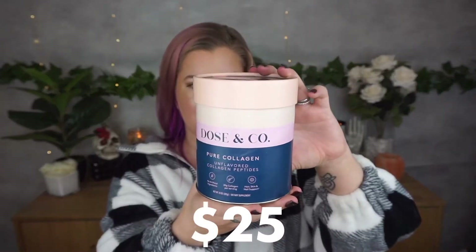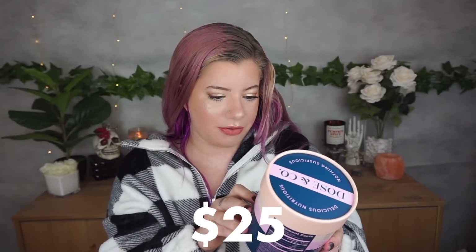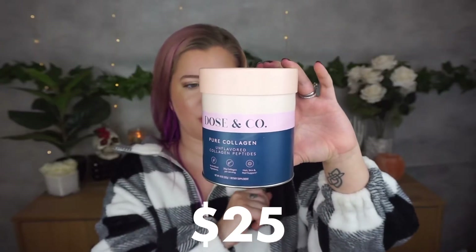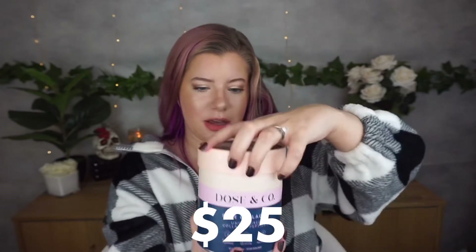Then we have Dose & Co Pure Collagen — unflavored collagen peptides. It has sustainable packaging, types one and three collagen, natural ingredients, and is gluten free. It's essentially protein that supports smooth skin and strong hair and nails. Honestly, I'm not really into stuff like this, so I'm not mad about it but I'm not super excited either — I'm just personally not into protein powder type things.